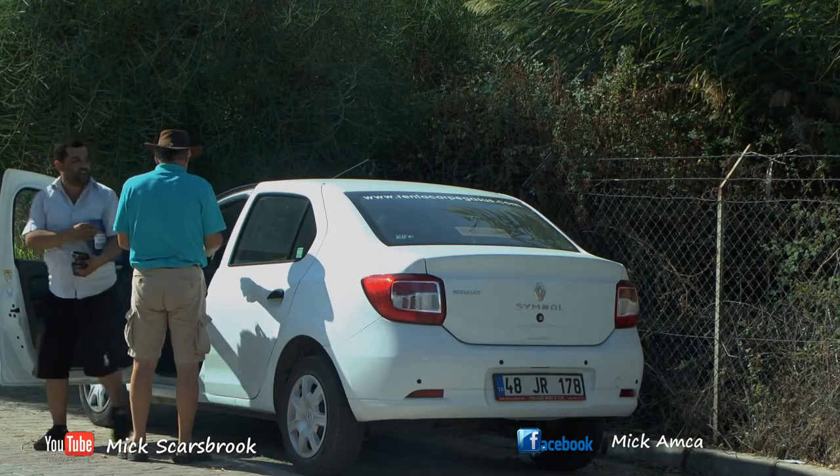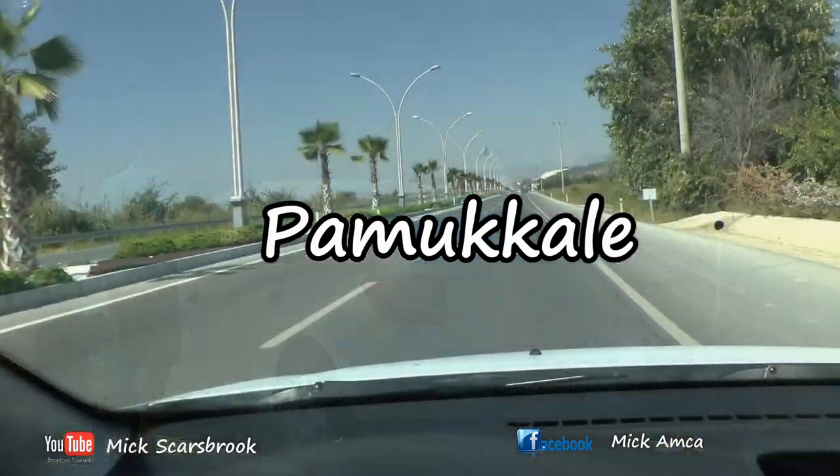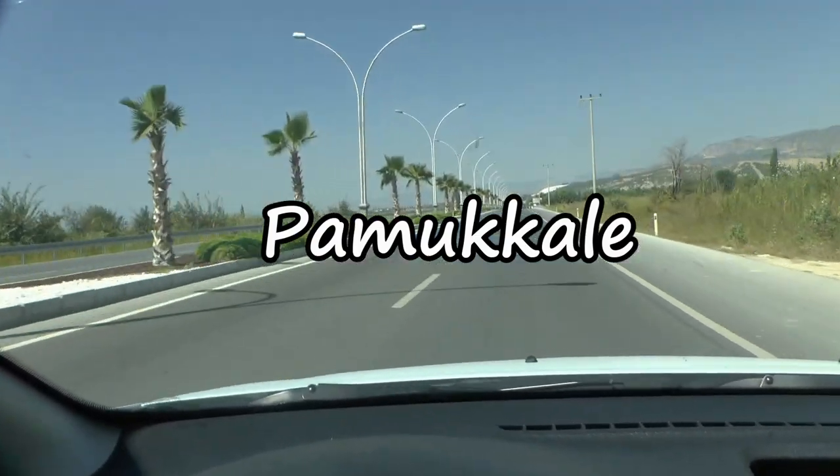It's much easier getting about if you hire a car. Or if you don't feel confident driving abroad, book an organised tour with your travel company.